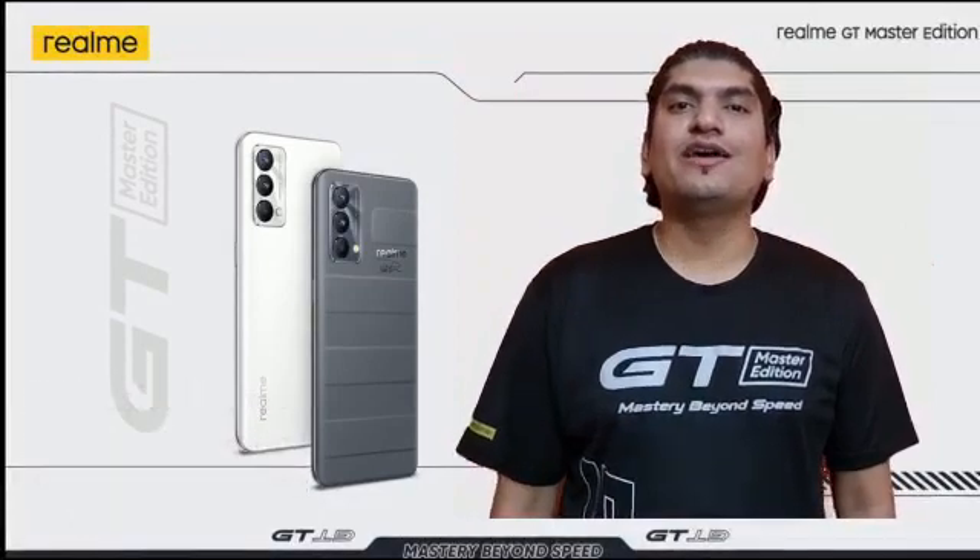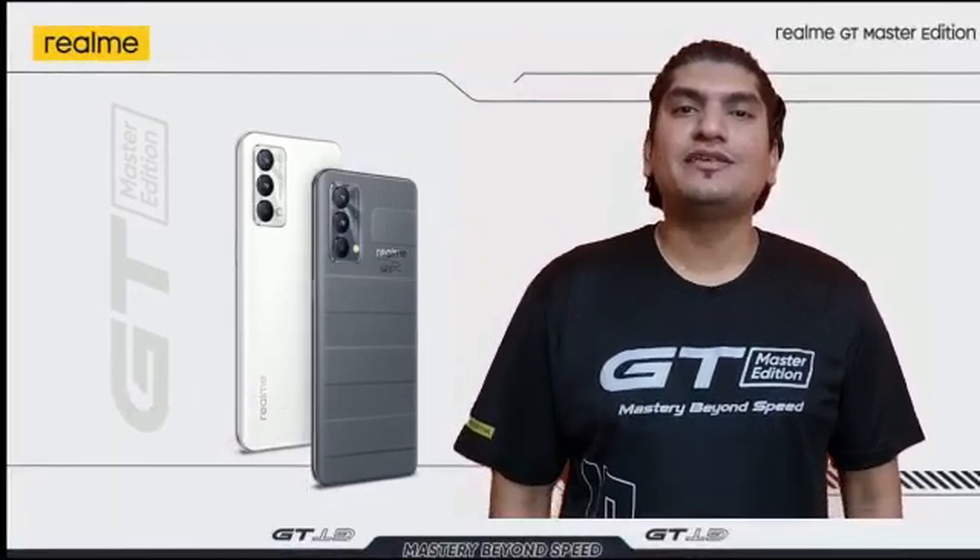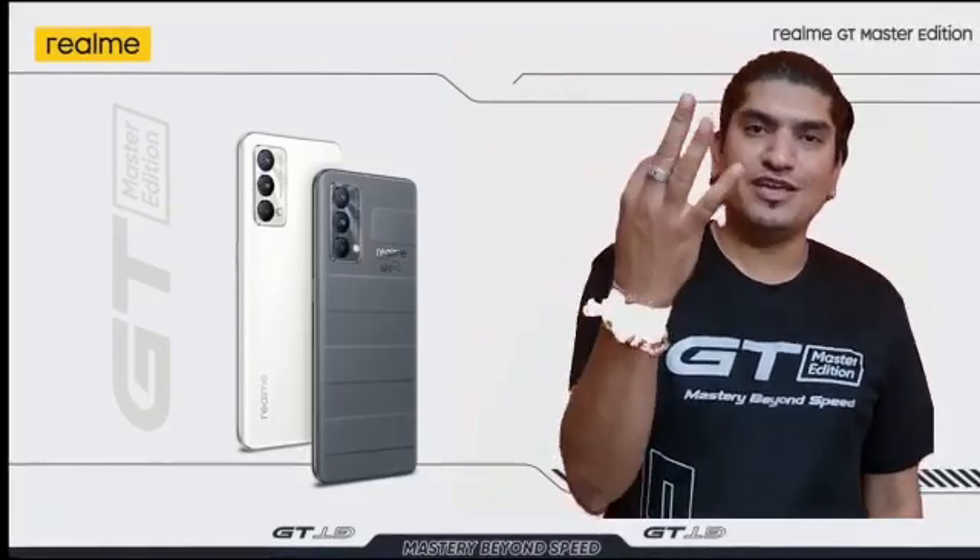First of all, I want to thank all Realme fans, as Realme recently completed 100 million users in just a span of three years.